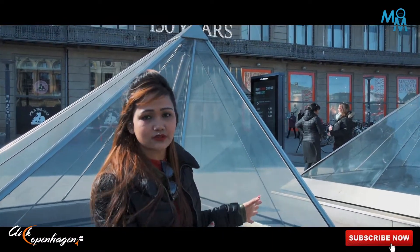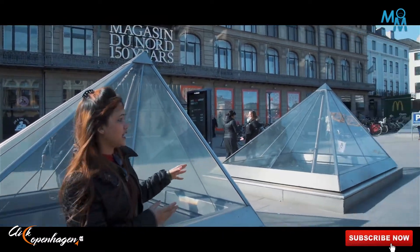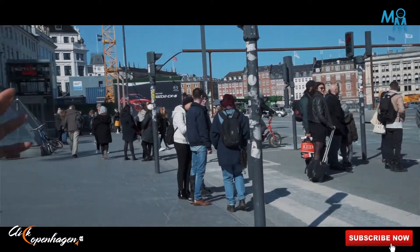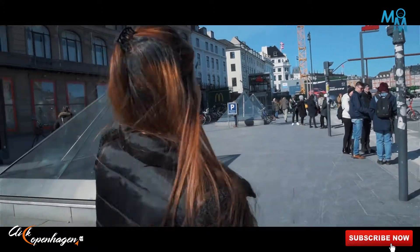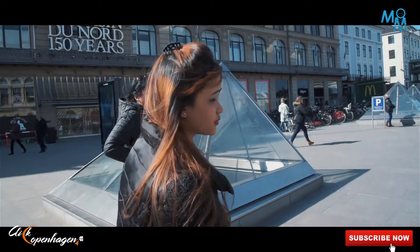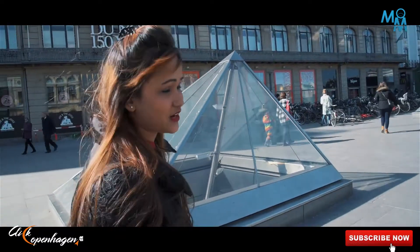This is the first metro line near the walking street. They are making a metro line that will connect with Copenhagen Central Station. This is the closest one to the walking street, so you can have very easy access here.